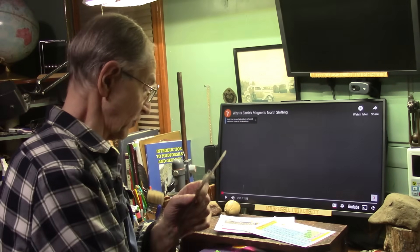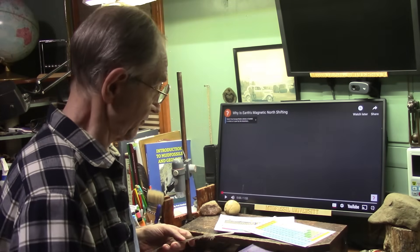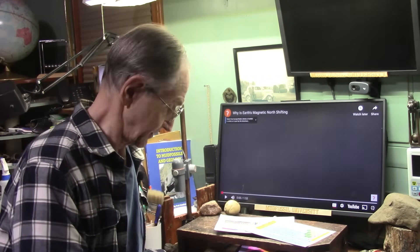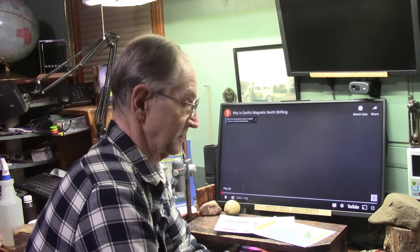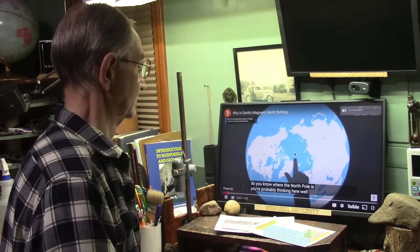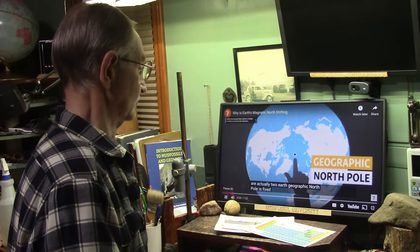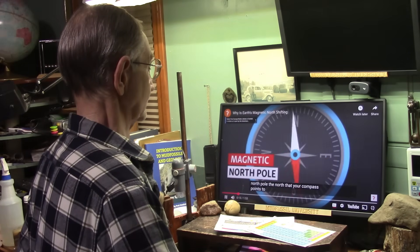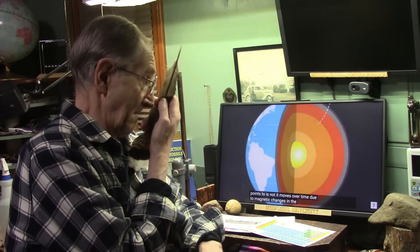Once more we're talking about dipole electron flood theory in relationship to the Earth's magnetic field. Do you know where the North Pole is? There are actually two. Earth's geographic North Pole is fixed, but the planet's magnetic North Pole — the north that your compass points to — is not. It moves over time due to magnetic changes in the Earth's core.